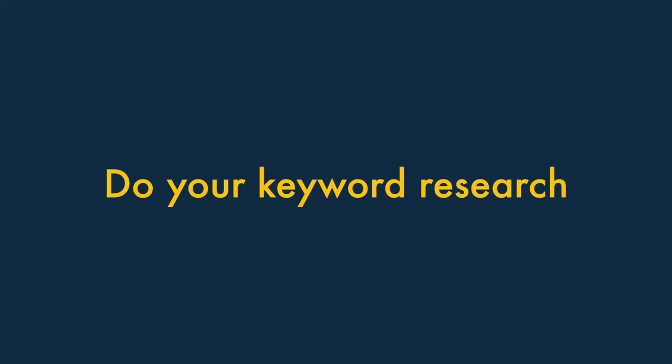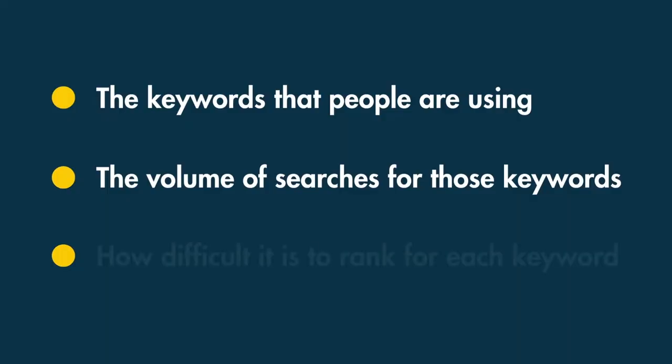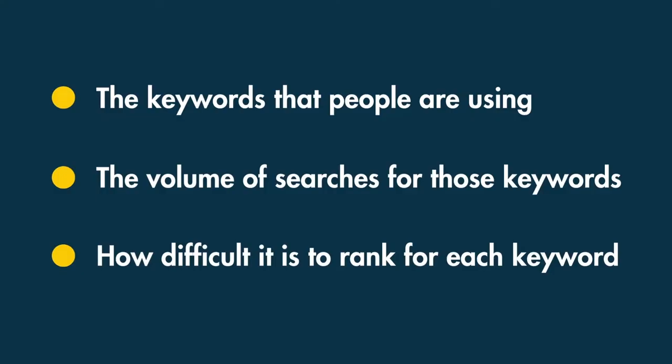Tip three: do your keyword research. A vital part of improving your Squarespace site's search rankings is ensuring your pages and products contain the keywords people are actually searching for. Keyword research involves finding out three things: the keywords people use when looking for sites or products like yours, the volume of searches for those keywords, and how difficult it is to rank for each keyword. With these three pieces of information, you can identify sweet spots — keywords popular enough to generate good traffic without being dominated by other sites.